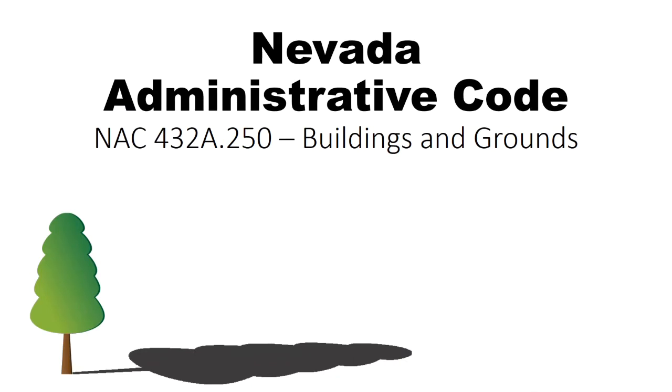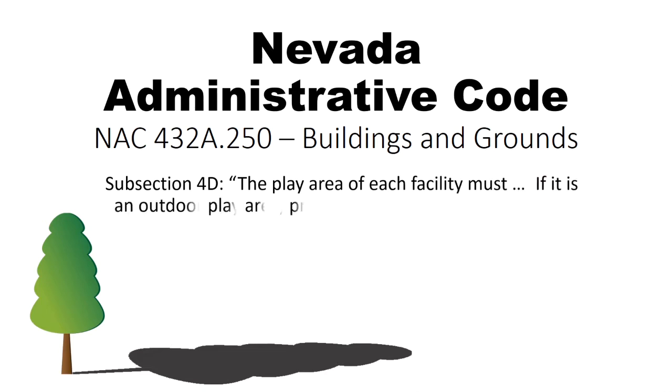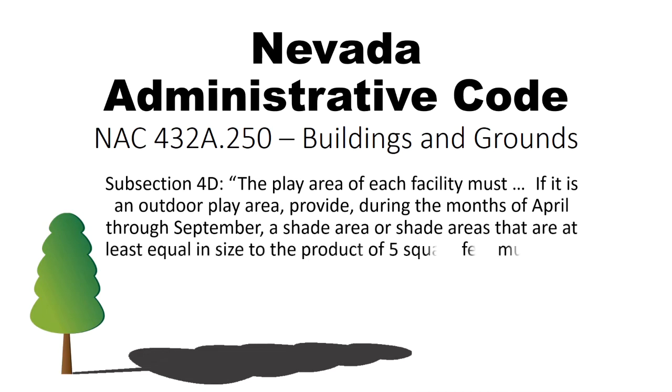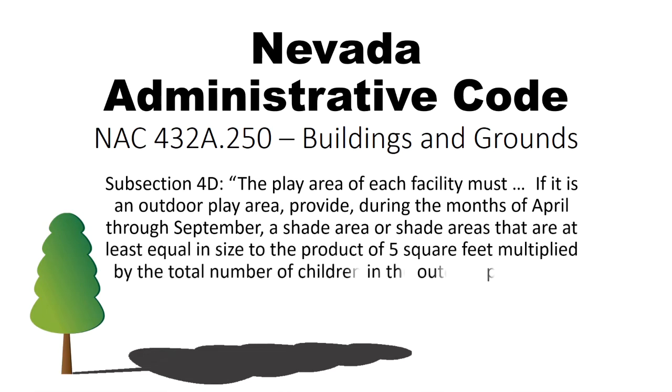Nevada Administrative Code section 432A.250 subsection D reads: the play area of each facility must, if it is an outdoor play area, provide during the months of April through September, a shade area or shade areas that are at least equal in size to the product of five square feet multiplied by the total number of children in the outdoor play area.